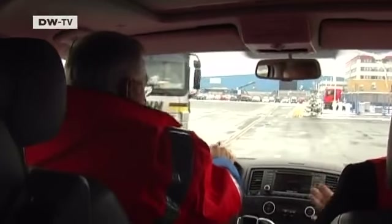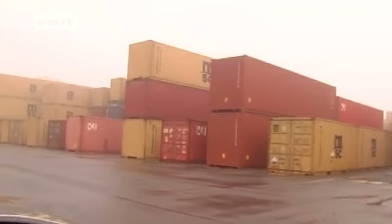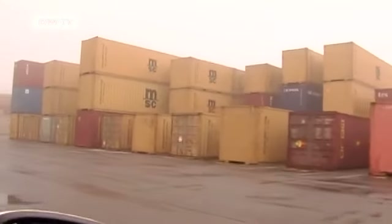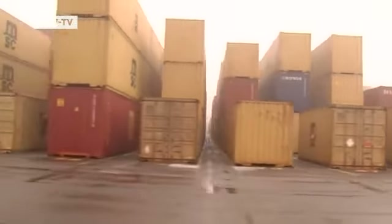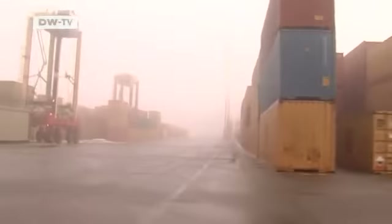Harry Mohns thinks it's not practical to screen every container. In the transport industry, time is money, and screening every freight container would slow the transport chain. It doesn't make sense to scan a container 100 percent, because the picture you get with today's technology doesn't provide the desired result. X-rays are incapable of recognizing some dangerous substances — for example, poisons.